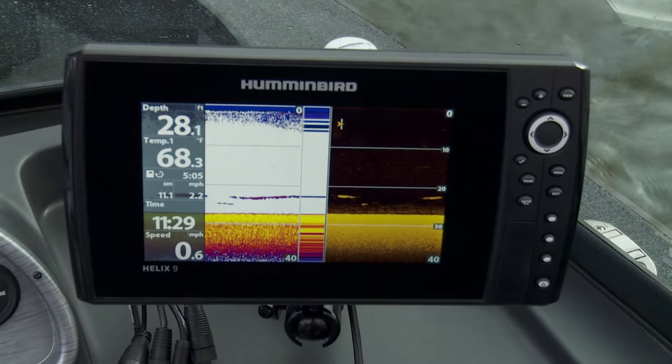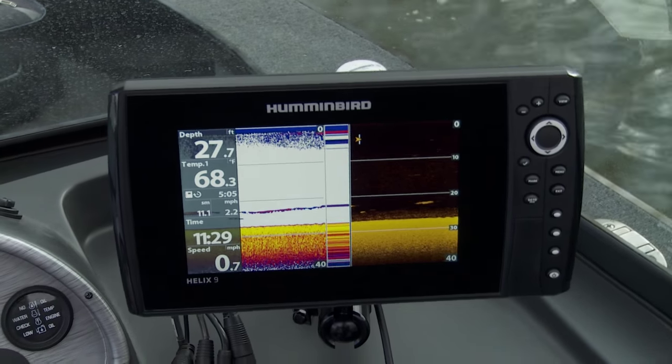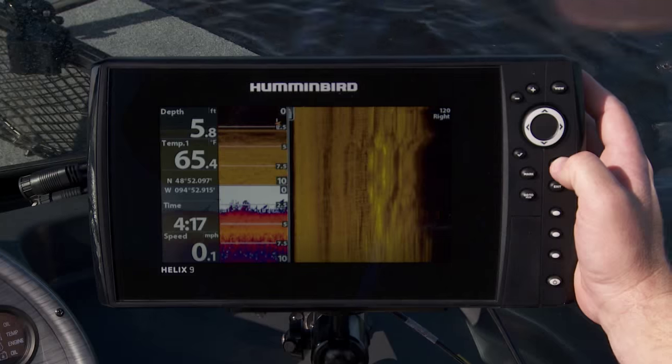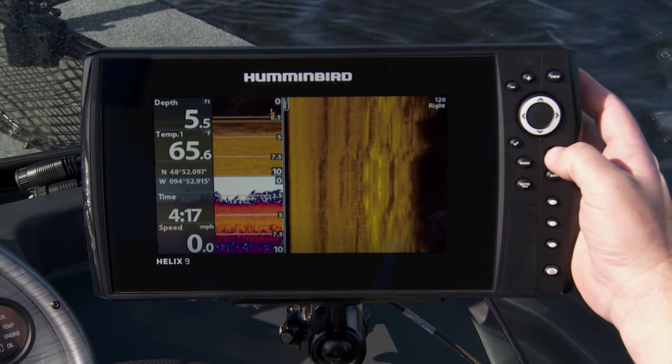Side imaging and down imaging with this unit — down imaging gives you the clearest picture of the bottom. You can always decipher what's underneath you, and side imaging allows me to look 240 feet out to either side of the boat. I can tell where there's a fish no matter what type of structure I'm fishing. I can find that structure, I can find the fish, and I can catch more fish all day long. Take a look at this Helix 9 SI.